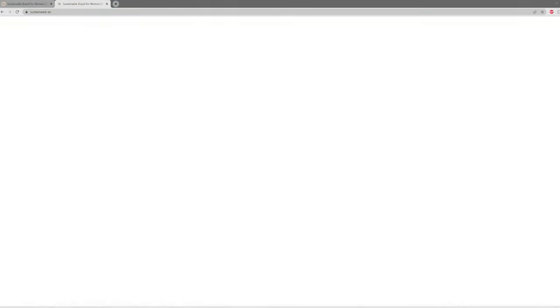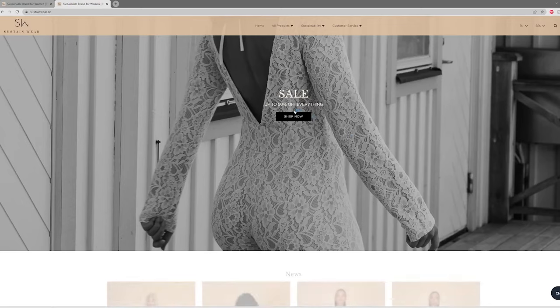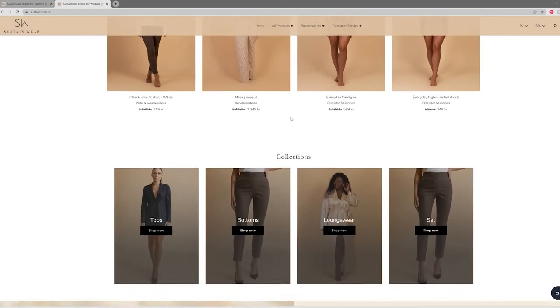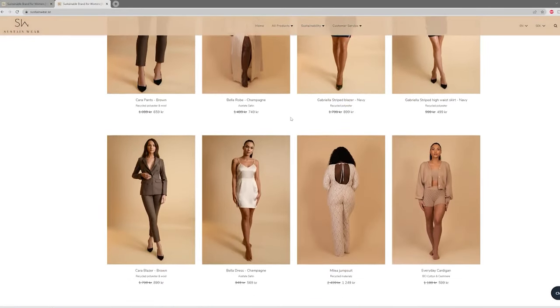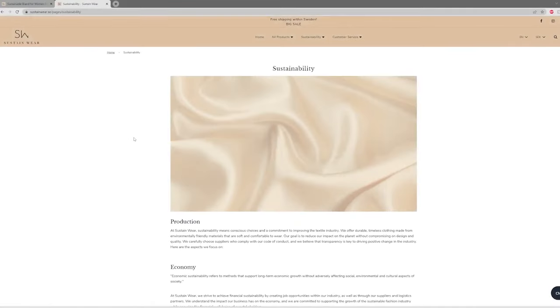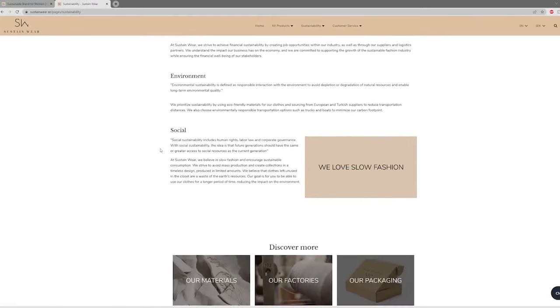Sustainwear is a brand inspired by the concept of sustainability, with a vision to create timeless clothing that meets the highest standards of quality and eco-friendliness. Their goal is to provide customers with sustainable fashion options that are both stylish and comfortable. They believe that fashion can be both beautiful and sustainable, and it is their mission to make this a reality.